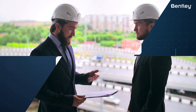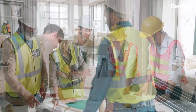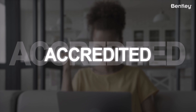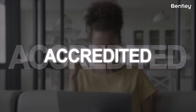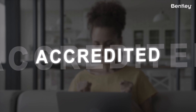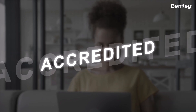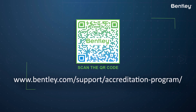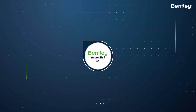So whether you're an engineer, architect, or construction professional, the Bentley User Accreditation program helps you get the most out of Bentley software, enhances your professional credentials, and increases your value to your employer or clients. We encourage you to explore the program and take advantage of the benefits it offers. Visit the following location today for more details. Thank you for watching.